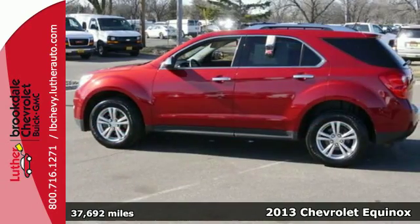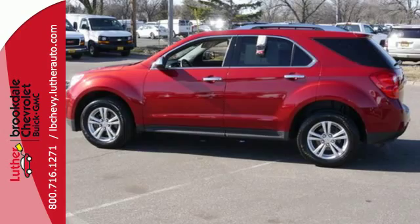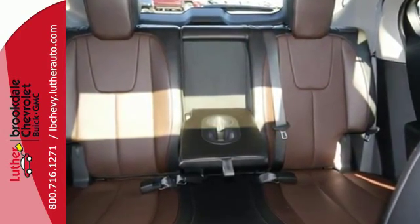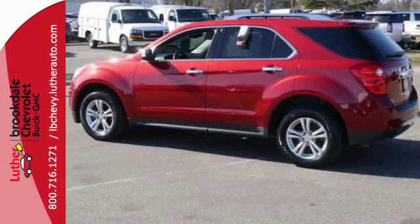Many convenient features come standard like keyless entry, automatic headlights, and steering wheel mounted audio controls. The stability and traction control and multiple airbags are designed to protect you and your loved ones.